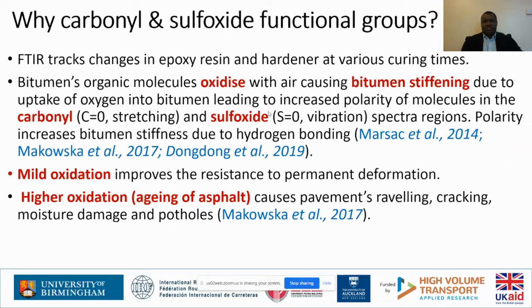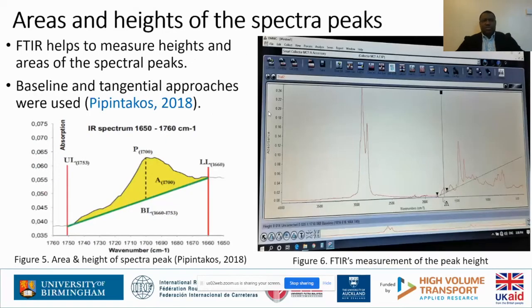It is believed that mild oxidation is better because it improves resistance to permanent deformation, whereas high oxidation is dangerous — it is behind pavement cracking, damage, and potholes. When oxidation is excessive, it is also called aging of bitumen or aging of pavement. The areas and heights of the spectral peaks at the functional groups are what we are interested in.